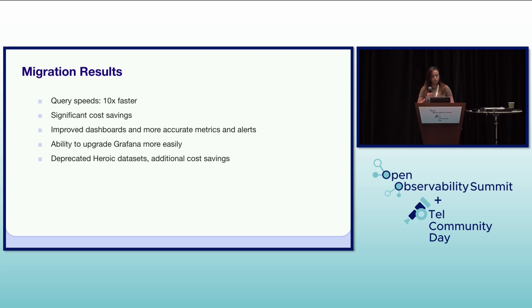The results of the Prometheus upgrade have been significant and overwhelmingly positive. Query speeds are over 10 times faster, drastically improving debugging and operational efficiency. We achieved significant cost savings by moving away from Heroic's bespoke infrastructure. We have improved dashboards, more accurate metrics and alerts, and faster incident response. Without the need for our custom Heroic data source in Grafana, we can upgrade Grafana more easily and utilize the latest features. After the migration, users were able to quickly query months worth of data in the UI, allowing us to deprecate the Heroic BigQuery datasets, leading to additional cost savings and a simplified infrastructure.